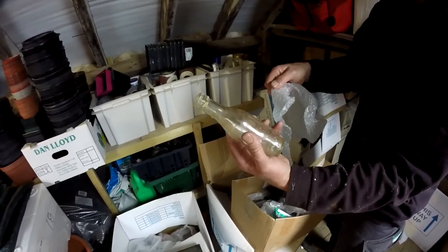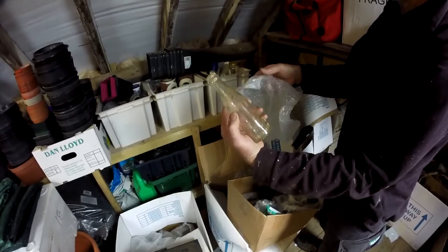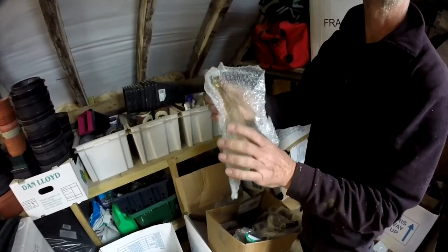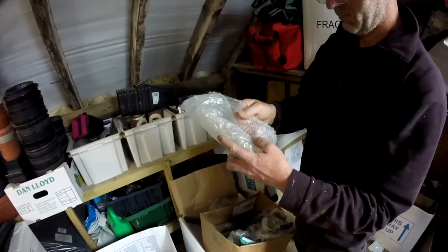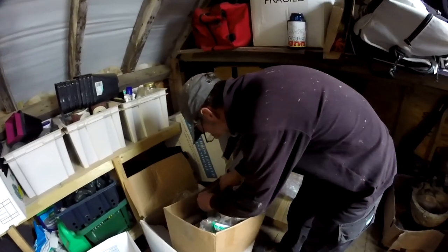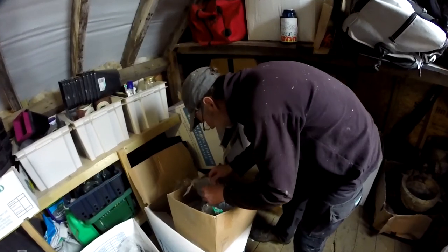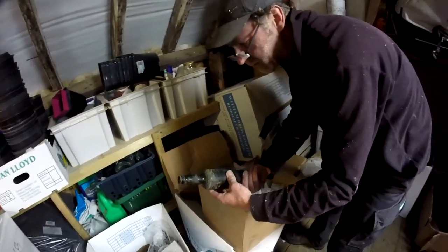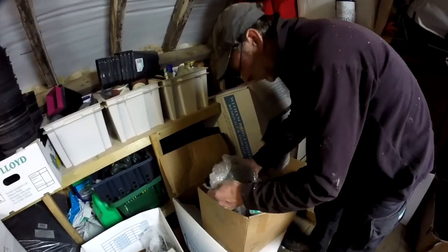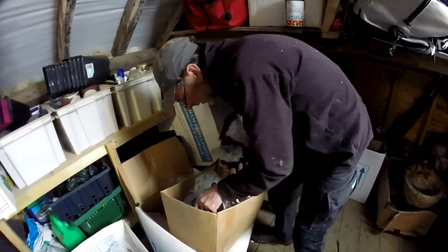Schweppes — that must be Oceana, isn't it? Or is that later? Schweppes with a C-H. It's probably been going years, hasn't it? What else have we got in here? Oh, that's Oceana. It's all getting a bit boring anyhow — I bet that's all Oceana in here, isn't it? Oh, mainly.